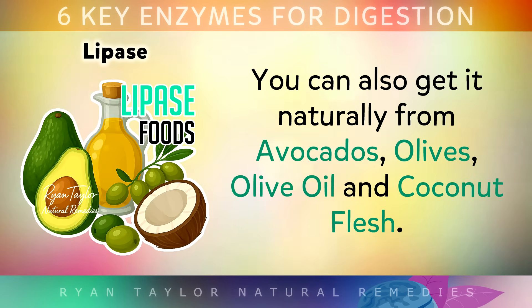You can also get lipase naturally from avocados, olives, olive oil, and coconut flesh.